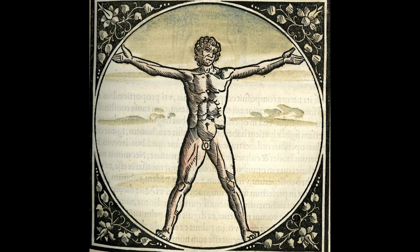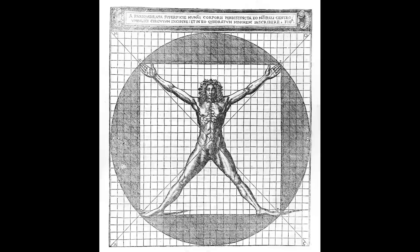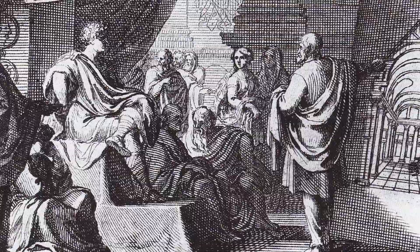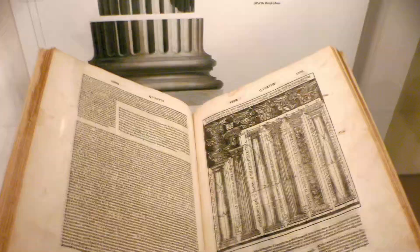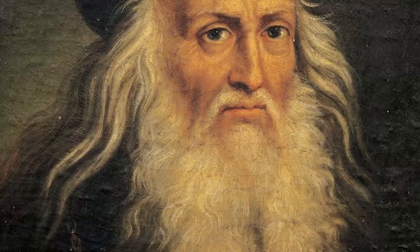Da Vinci's drawing isn't even the first Vitruvian Man — there are a couple of other examples from the same period drawn to Vitruvius' specifications of the ideal human proportions. Vitruvius' ideas were having a bit of a resurgence in Italy at the time, with the discovery of some of his older works in book collections.